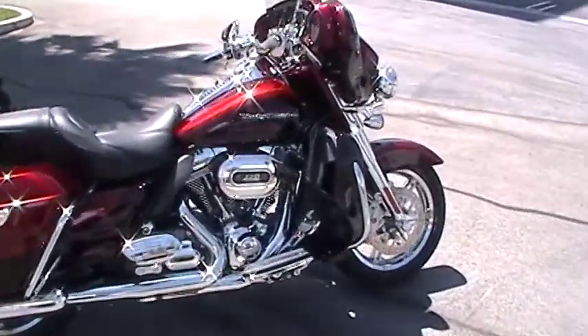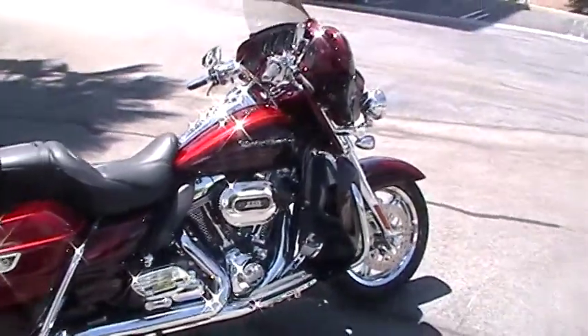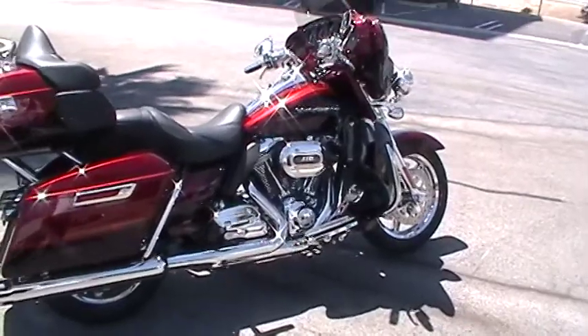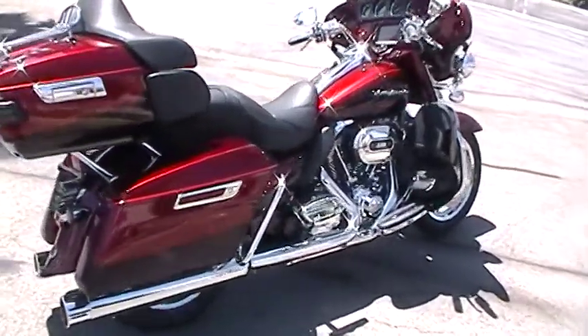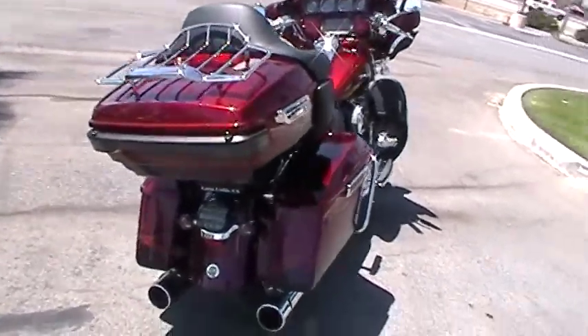Comes with a 110 engine with your 6-speed tranny. And this is water-cooled heads — I said water-cooled heads. That's new for the 2014 models. As you can see, it has the new tour pack, LED lights.